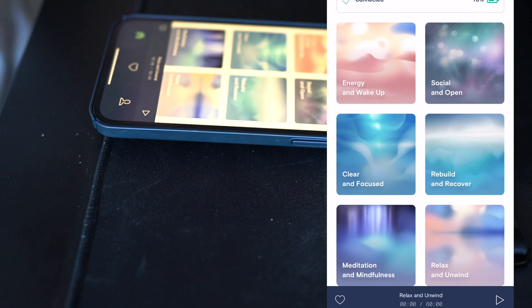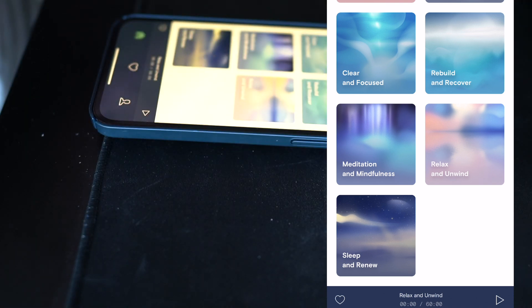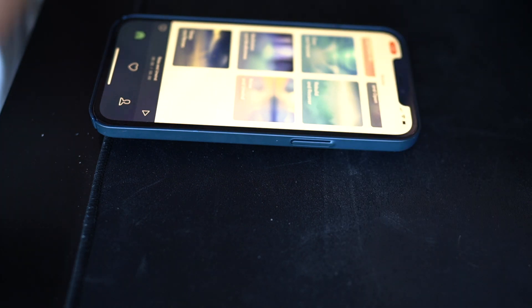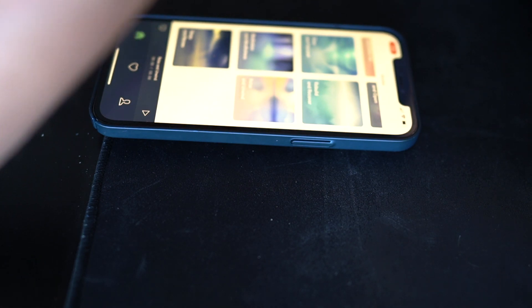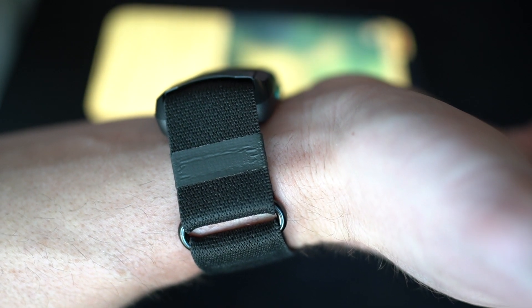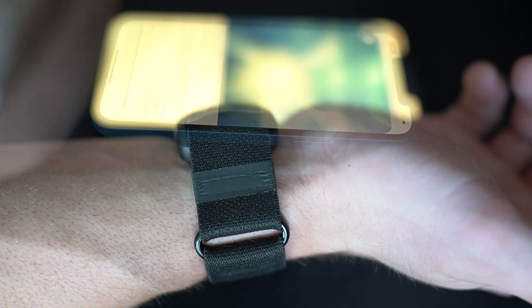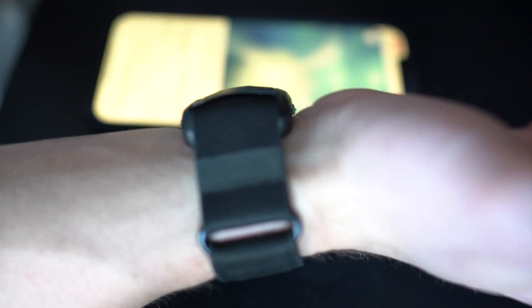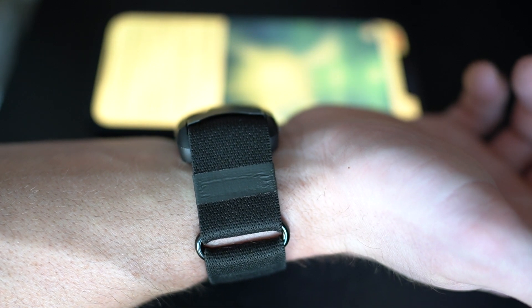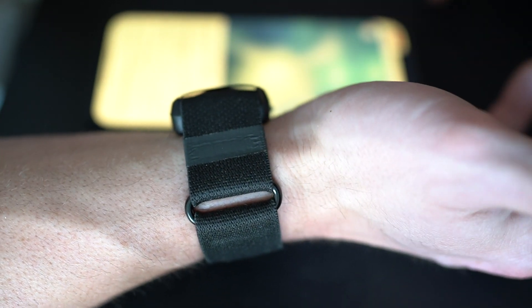If you put it against your ear, you can kind of hear and feel the vibrations — you pick that up very subtly. Generally speaking, if I'm just wearing this on my wrist, you're not going to hear anything out of the norm. I'll get it connected and go to clear and focused and hit play. Now it's on — and you really can't hear much. The vibrations are very subtle, they feel very calming. Overall it's a unique device, and I'm interested to see how my HRV improves over time.